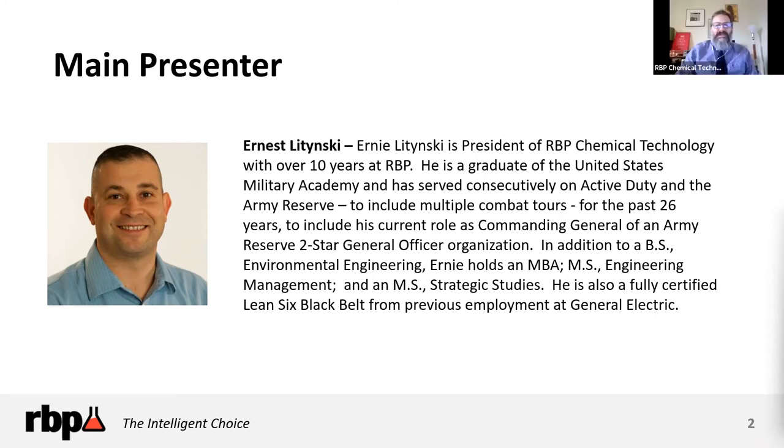Before I turn it over to Ernie, I want to let you know that we will be answering your questions about toll blending. To submit a question, either click Q&A or throw it up in chat, and we will get to those at the end of the presentation. So without further ado, please welcome Ernie Letinsky.